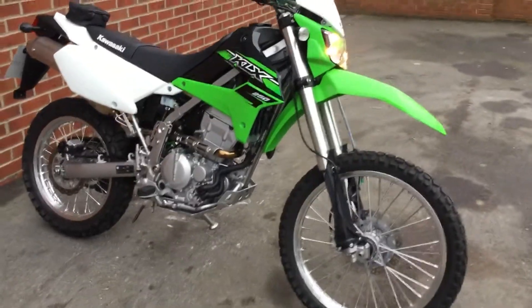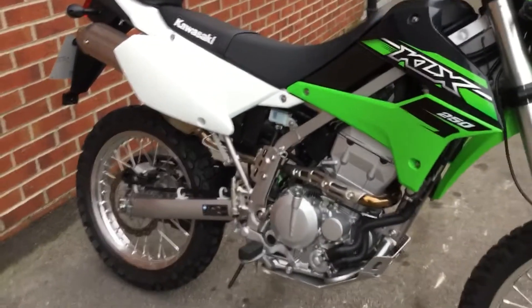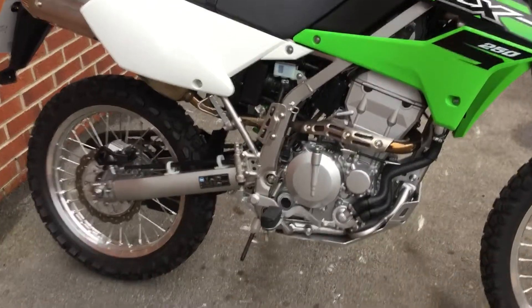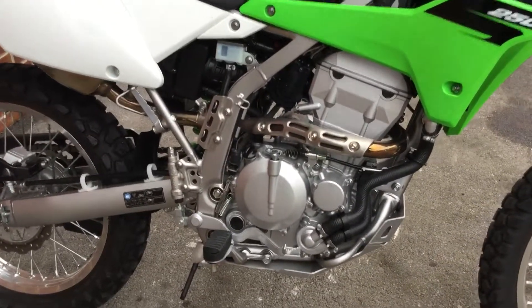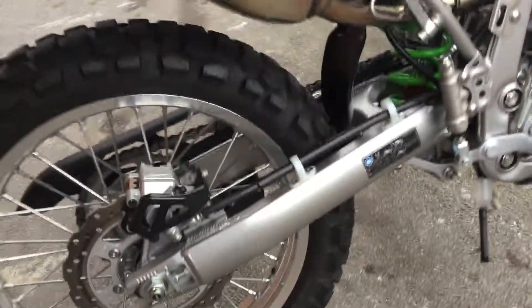Hey guys, Riders of Bridgewater here with the Kawasaki KLX 250. It's a 2015 model and as you can see, it looks like it's just come out of the box. It's only done 737 miles, so that explains why it looks brand new.